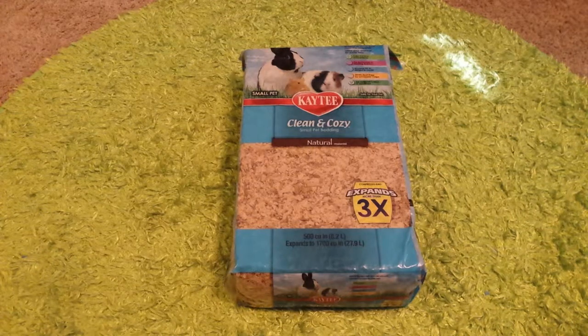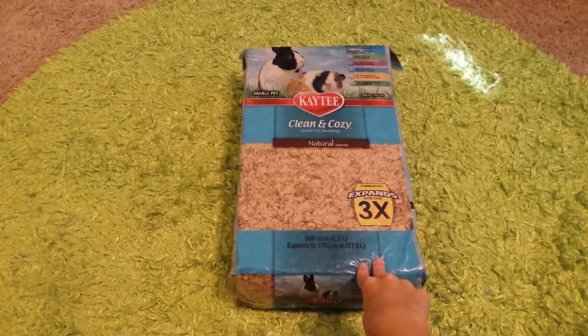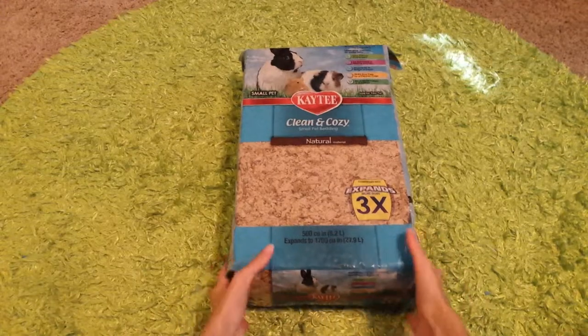It is time for yet another mini Petco haul. I'm just going to jump right into it. The first thing I have here is some KT Clean and Cozy Small Pet Bedding. This is the natural material.